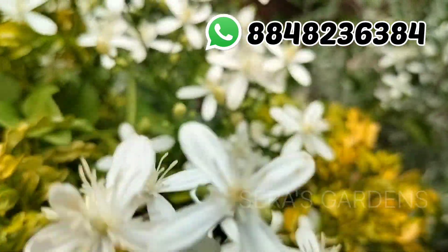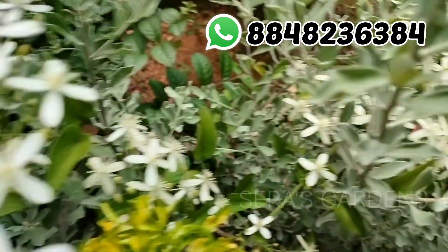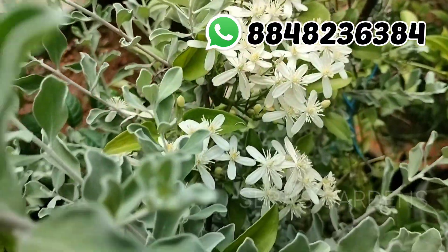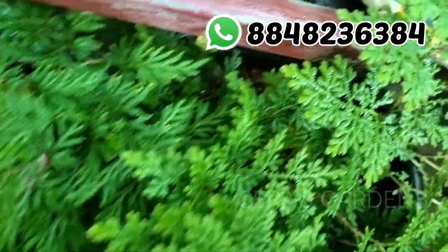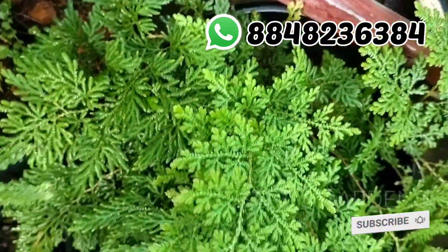We will have a sale of the plants that we have to sell. We will have a screenshot of the plants in the WhatsApp. We will have a list of the plants in the catalog. I will show you the link in the description box. If you like this video, please like, share and subscribe to our channel and support your channel. Thank you for watching.